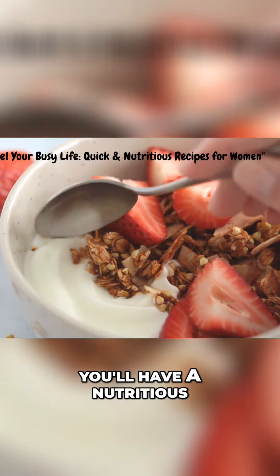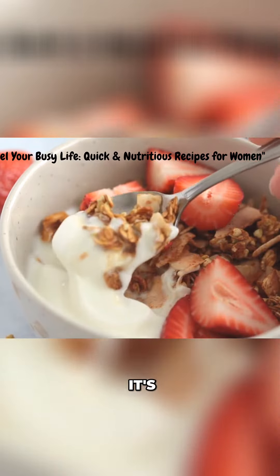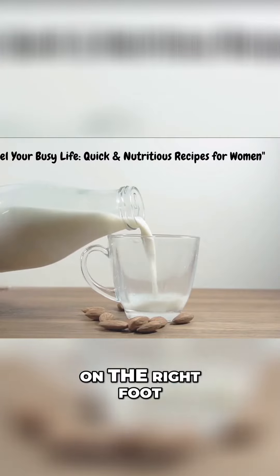and voila! You'll have a nutritious and ready-to-eat breakfast waiting for you in the morning. It's a great way to start your day on the right foot.